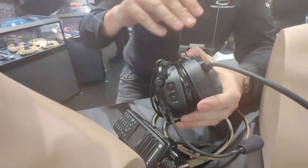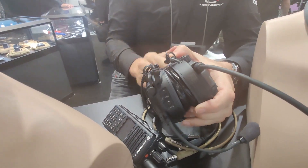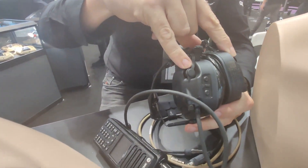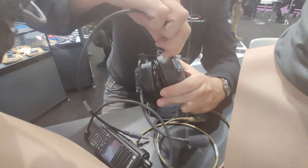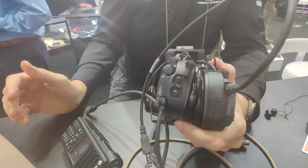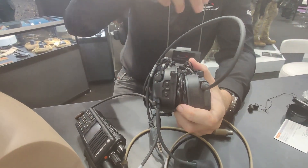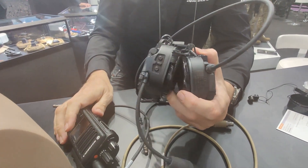Continuing the modular theme and the ability to reconfigure the headset and use it in numerous different applications — you've got two comms ports in the base of the headset and you can change the cables to suit different radio options, an aircraft ICS, a vehicle intercom, or a police or TETRA radio. All of them can connect to the same headset.